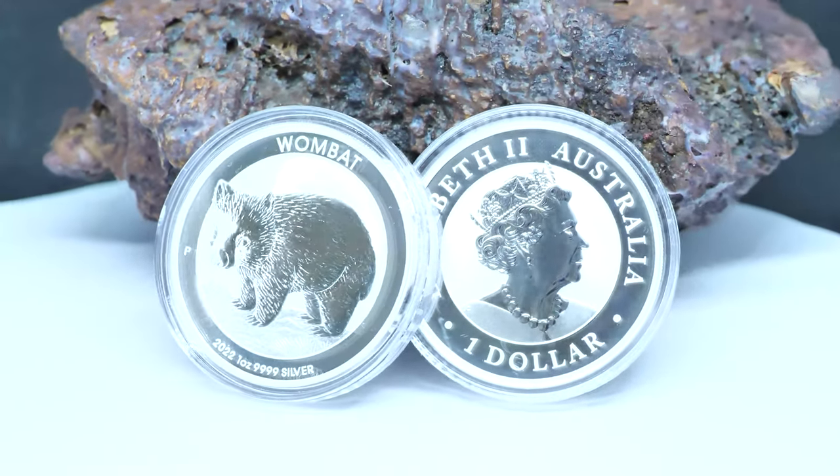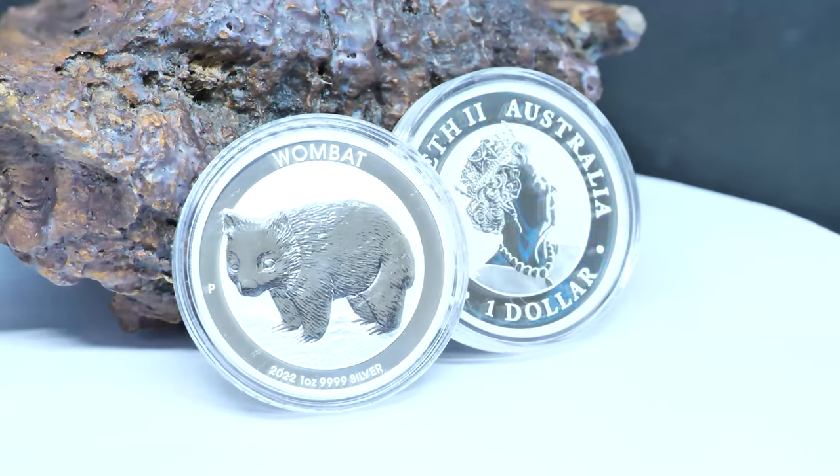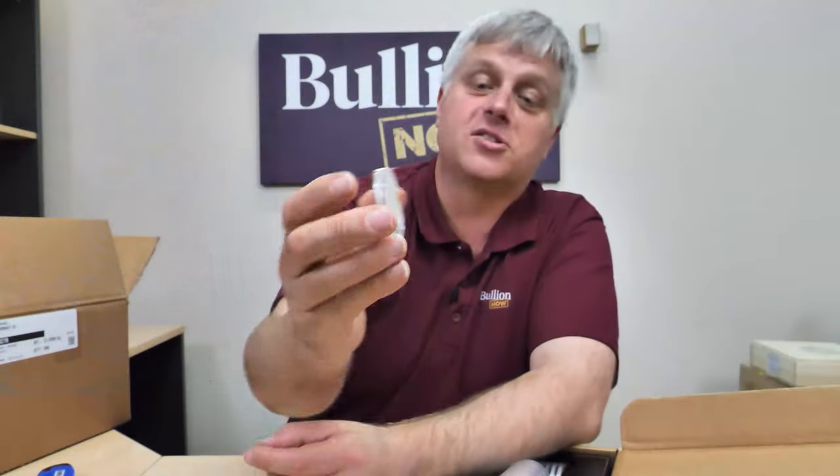Good old Queen on the back, as per usual — probably don't need to say too much about that because she looks the same on pretty much all the Perth Mint coins. But it's got that beautiful wombat design on the bullion there — very limited edition. If you're viewing this, they at least were on our website and hopefully still are.